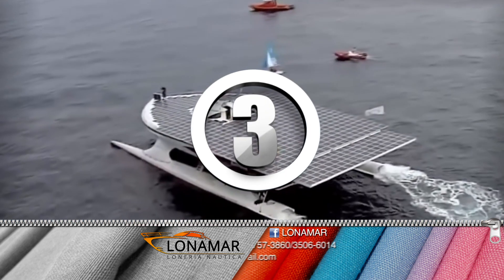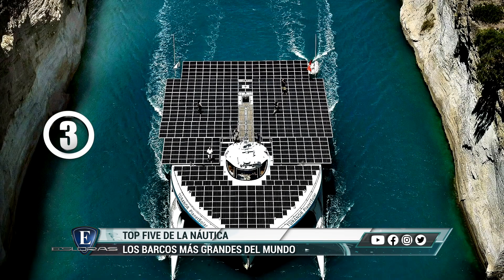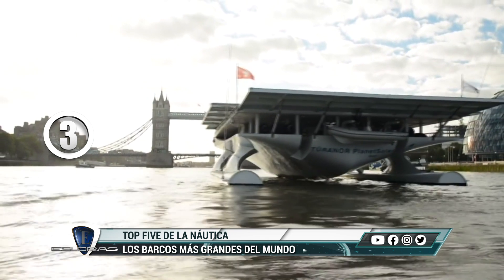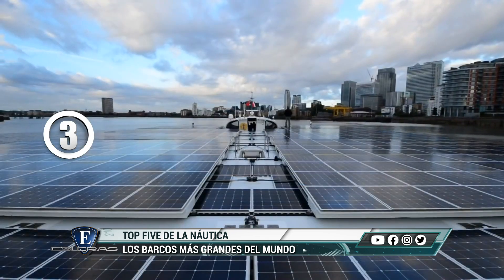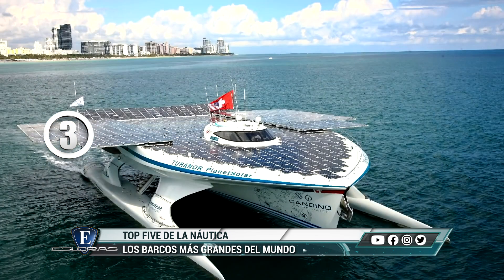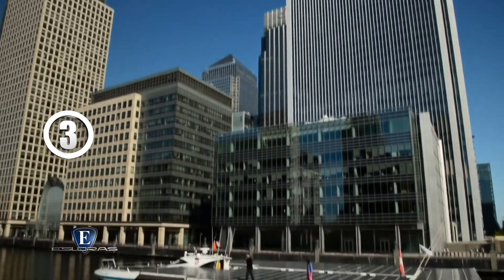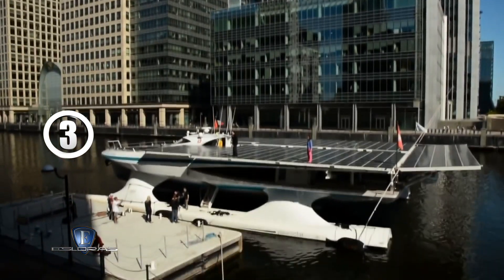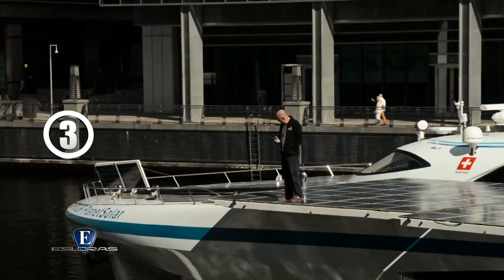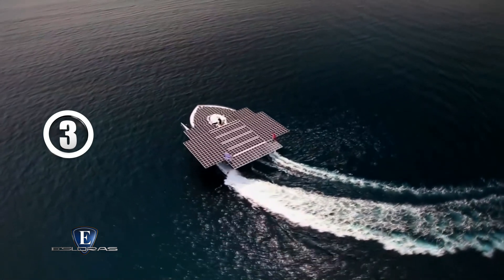Puesto número 3: MV Turanor, conocido también como Planet Solar. Es el barco solar más grande del mundo, tiene una eslora de 31 metros y está cubierto por más de 500 metros cuadrados de paneles solares. En 2012 se convirtió en el primer vehículo eléctrico solar en dar la vuelta al mundo. Actualmente está siendo utilizado por la Universidad de Ginebra como laboratorio marino flotante. Está diseñado para solo 12 pasajeros más 4 ocupantes de la tripulación.